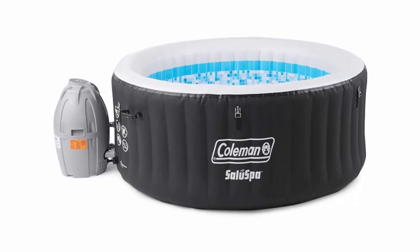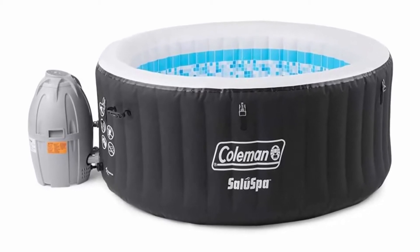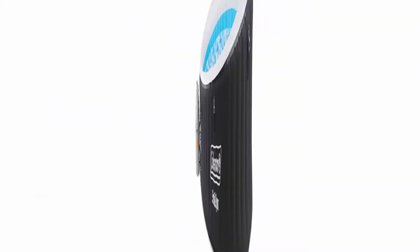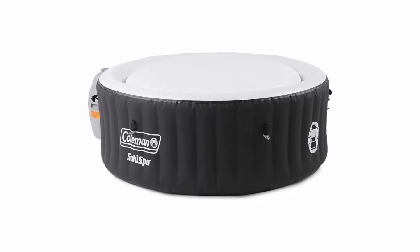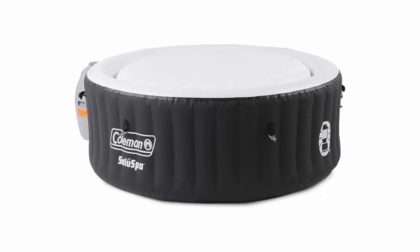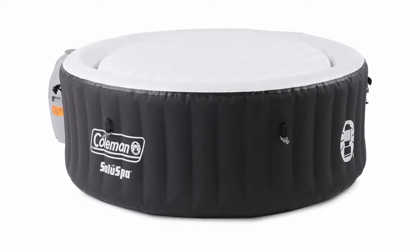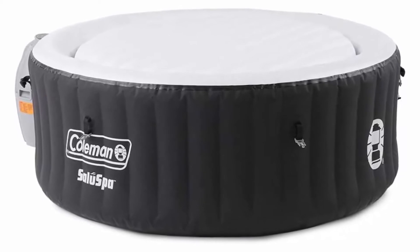The Coleman Salus Spa Inflatable Hot Tub is made for up to 4 people and heats up quickly to a soothing 104 degrees with 60 surrounding air jets. Relax at the touch of a button with the soothing air jet spa, rapid heating system, and integrated water filtration.